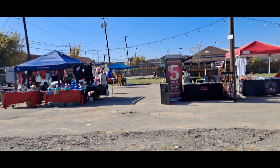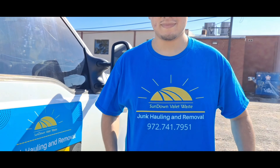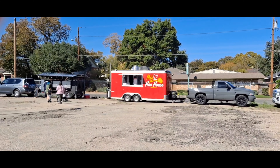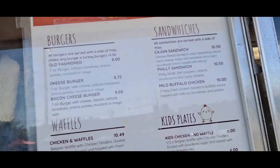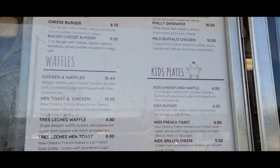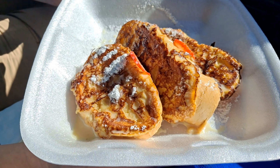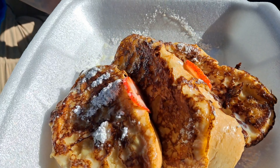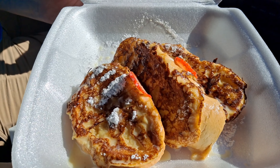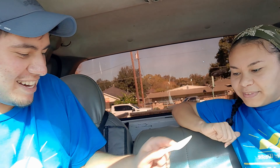Hey everybody, we're out here with Putting You On's event with our company, and we're gonna try this. Is it Ma's Hen House? Ma's Hen House. This is their menu. We are first going to try the Tres Leches French Toast. Man, that looks really good. The owner expressed to us that everything is made in-house on spot — it is fresh home cooking — so I'm excited. Excuse the crookedness, but you are on the dashboard. They don't get a tripod yet.